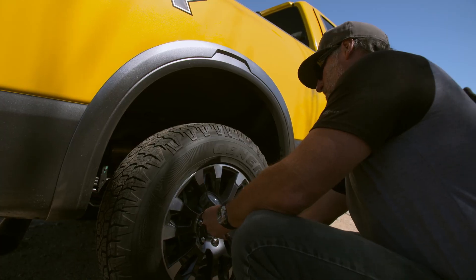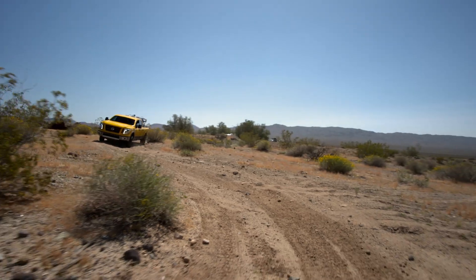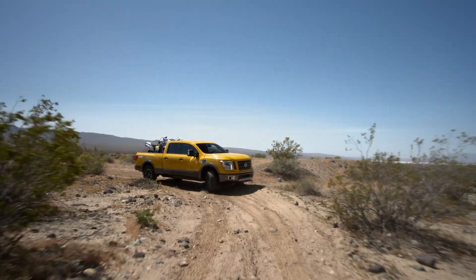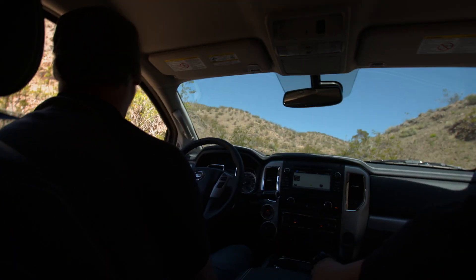Dirt Rider is a testing magazine — we test everything we touch. Taking the Nissan out, we just want to find an environment that is reflective of where the average guy would take it. It's going to be fun to do that with Andy. He brings a lot of testing knowledge to the trip.